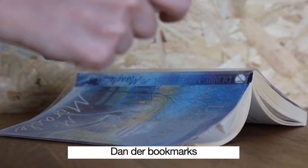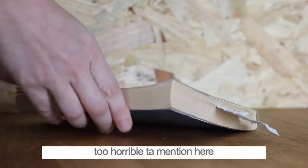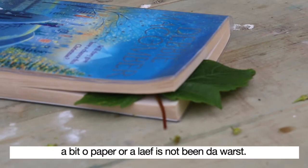Then there are bookmarks. The staff has found some odd items, too horrible to mention here, inside returned books. A bit of paper or a leaf is not the worst.